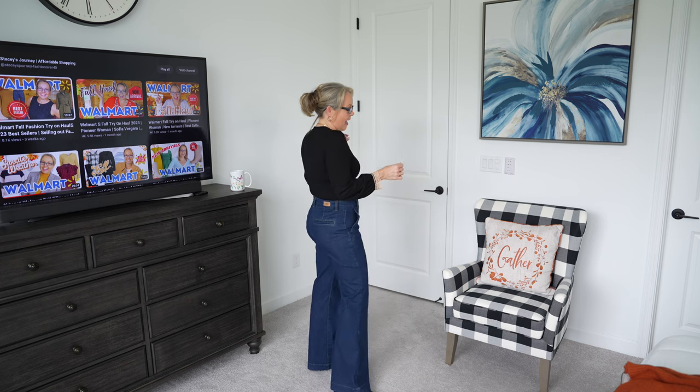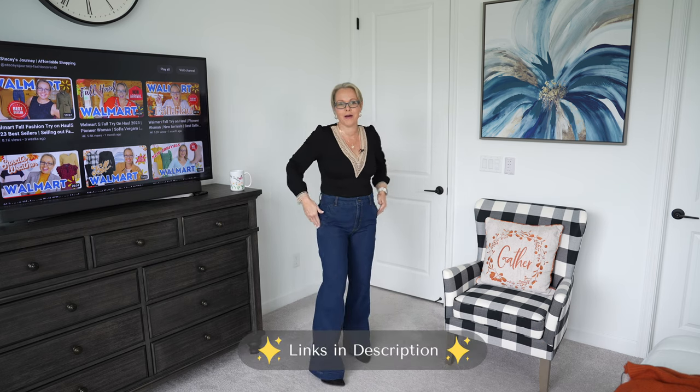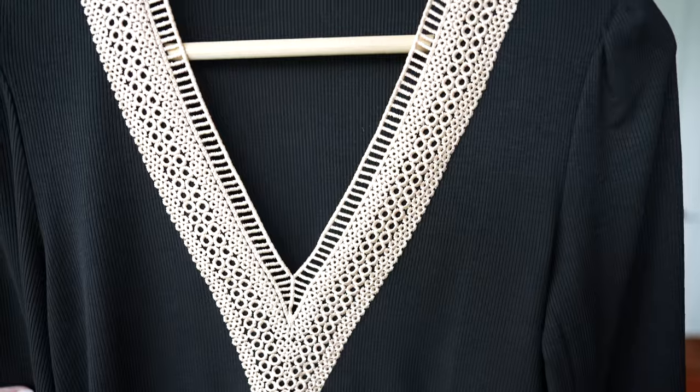This first piece is from Amazon — a bodysuit with a V-neck detail in the front. It is over four and a half stars, priced at $26. It has a ribbed texture and a pretty lace detail going down into a V-neck shape, with lace detail along the cuff as well. I'm wearing this in a size medium for a little more of a loose fit. It's very soft and comfortable, and that V-neck line really elongates the look.